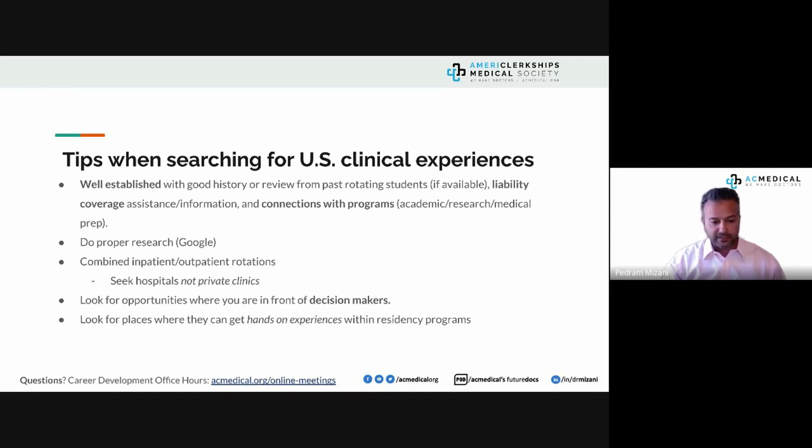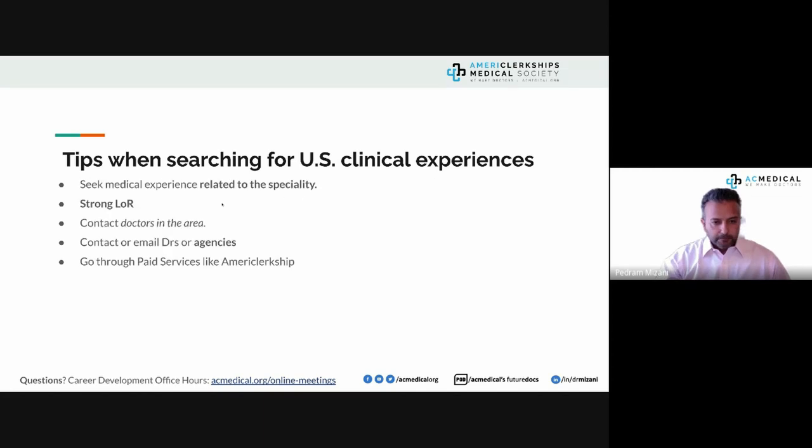As long as your experience is residency-relevant and involves all six ACGME core competencies, that is plenty and way more than sufficient. Seek medical experience related to your specialty — this is really important because you've got to show commitment to the specialty.